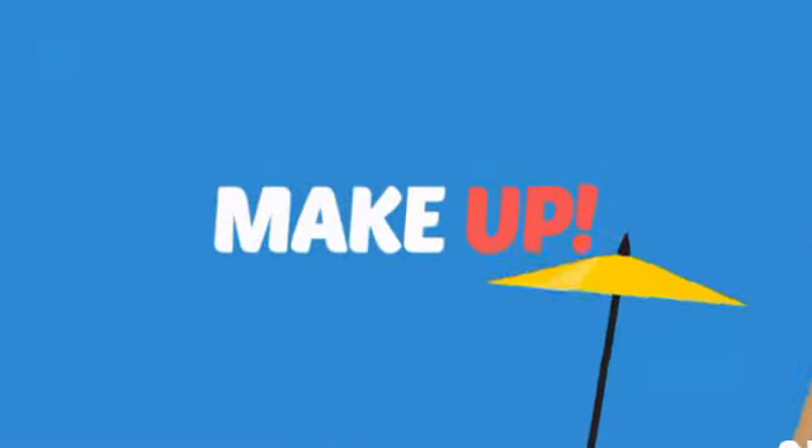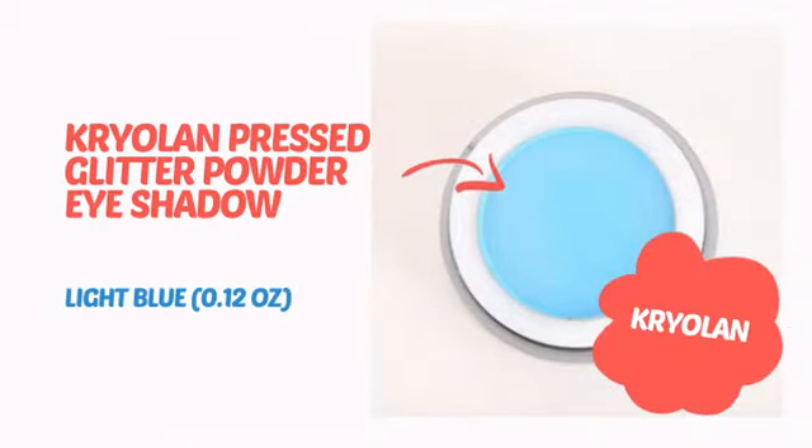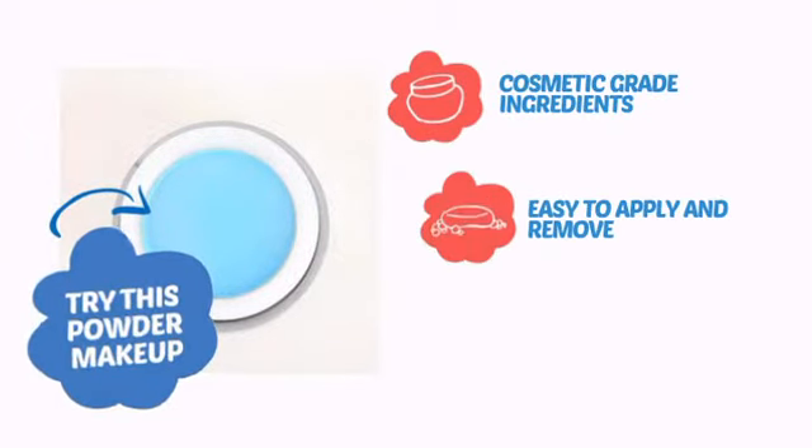What do you say to a sleepy face? Makeup! It's time to add a little glow with this powder makeup from Kryolan. Try this powder makeup with cosmetic-grade ingredients,